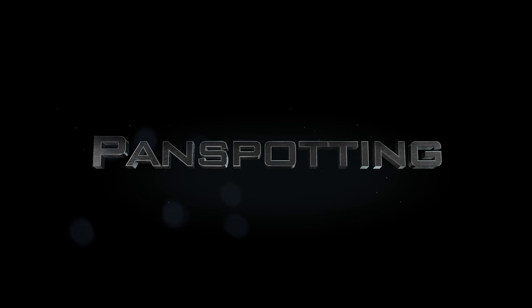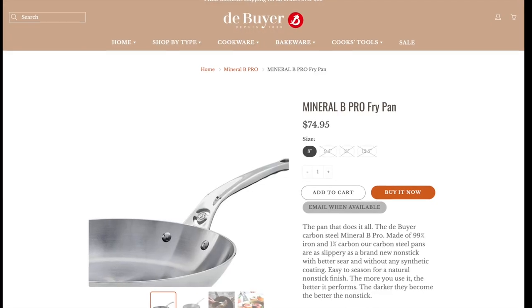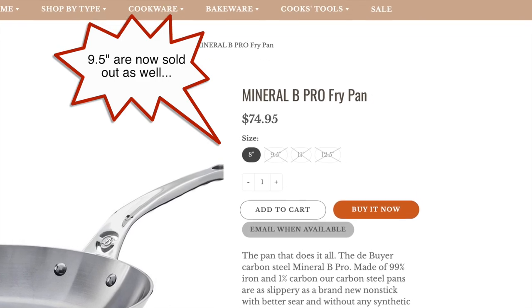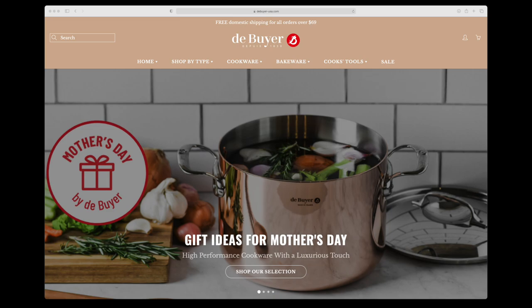With the pan spotting update: those Mineral B Pros that we talk about so often are now sold out in the 12.5-inch and 11-inch models. I sent them an email last week and they said no new pans are going to come in until May. As always, if you see one you like and you're on the fence, jump on it. They've also got some promotions going on for Mother's Day — I've got some affiliate links to those below.